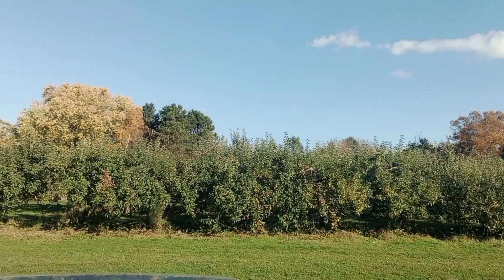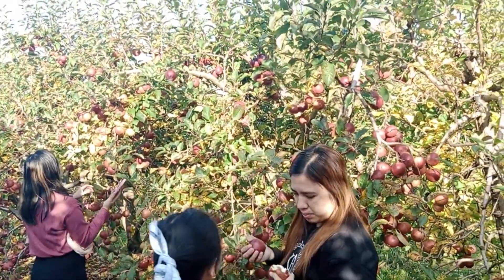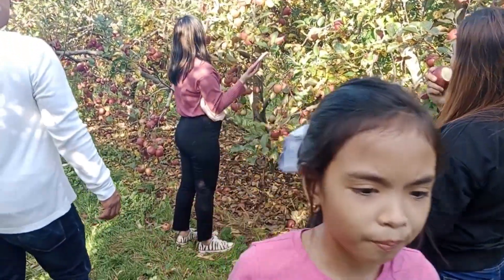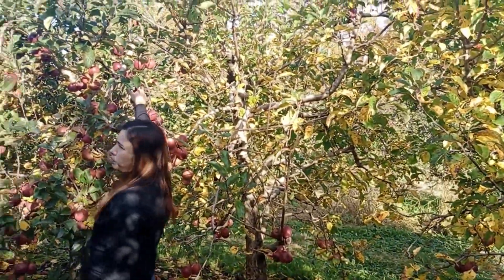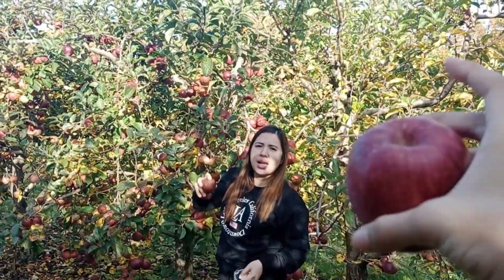Look at those mini trees. Look at those apples. There's so many apples actually, like there's a bunch. You can bite them and if you don't like them, just throw it on the ground — just put it somewhere.